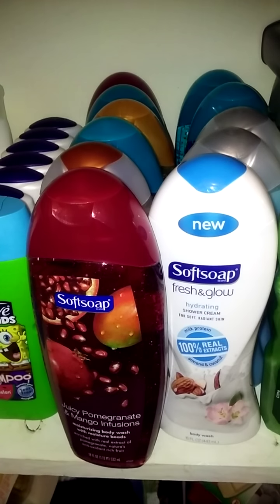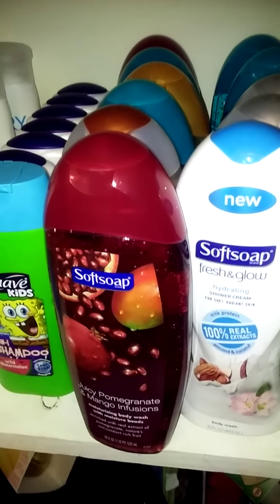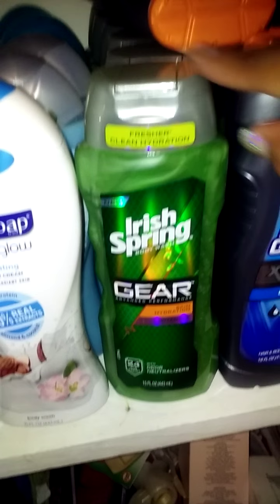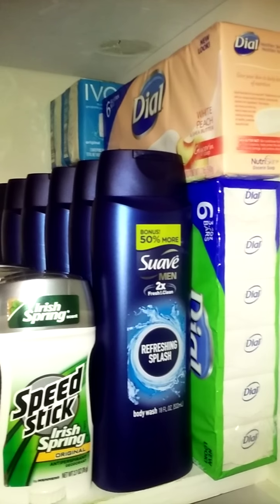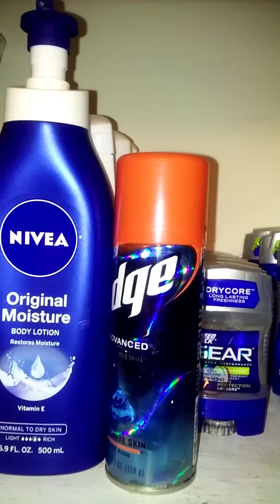Sorry guys, my video got cut off. Here is the Soft Soap body wash. I have Irish Springs, Right Guard, more Irish Springs. Here are the bar soaps — I have Irish Springs, Dove, Ivory, more Irish Springs back there — it's a tower of it. Then I have some Dial. Next shelf, more soap, more body wash. There is my deodorant, tons of it.